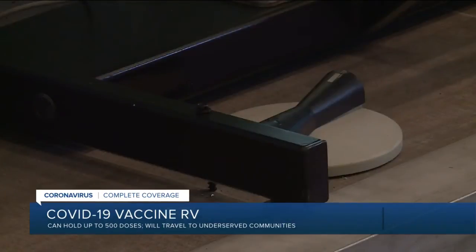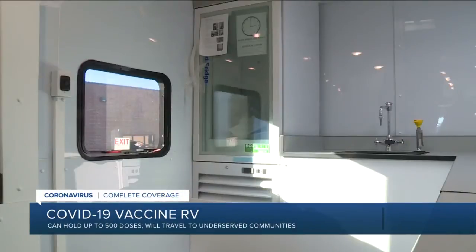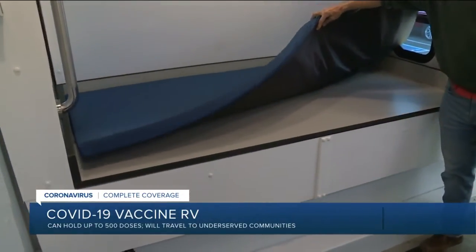Looney says parts of the RV are built for teaching, where people can sit and conference together. Others feature a complete laboratory that can convert — all of these surfaces are built for laboratory use. They're all laptops.